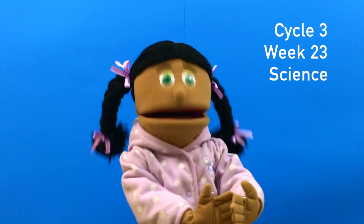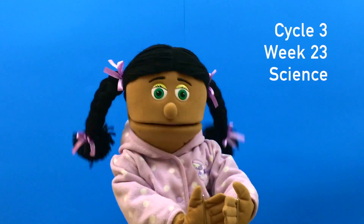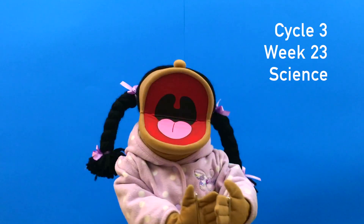Classical Conversations, Cycle 3, Week 23, Science.